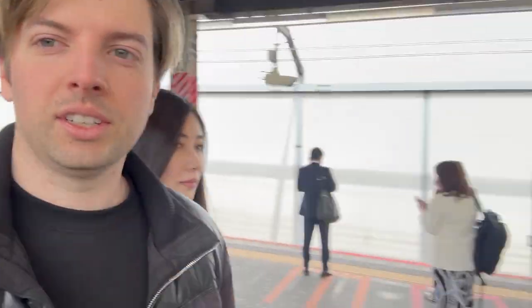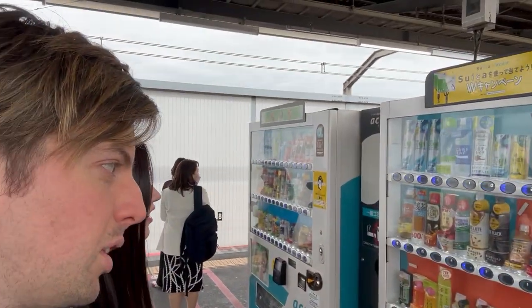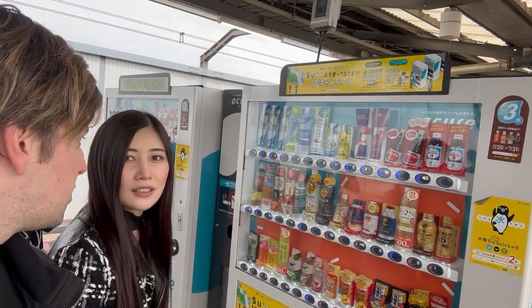So we are at Shinkiba Station now and we're going to head to Tokyo Station so we can grab the Shinkansen. So we have some vending machine snacks here. What are you going to get? Just water.